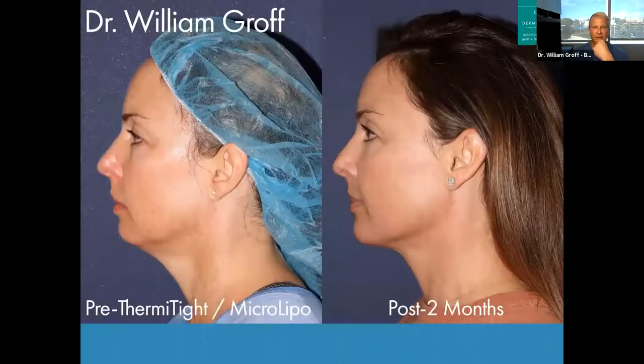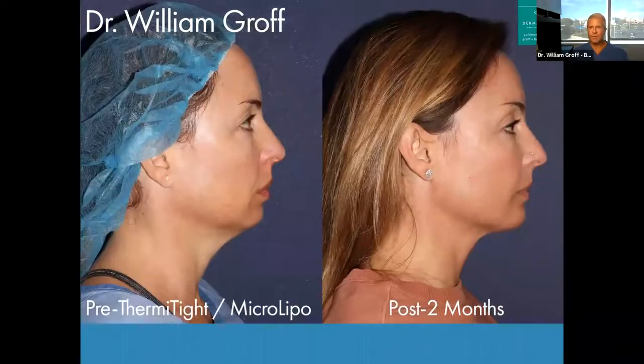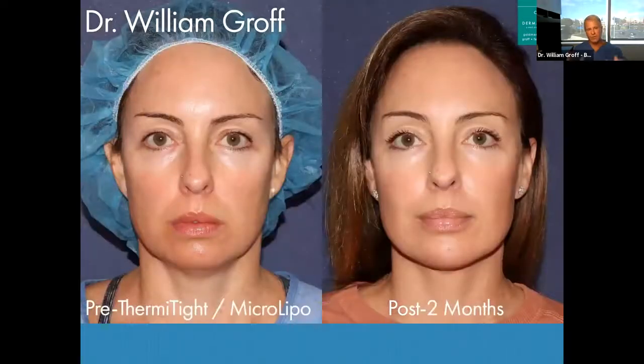Here's a patient in her 40s. Sometimes what we'll do — it's the minority of the time, but a great addition to the ThermiSculpt procedure — I put a little bit of filler in her chin. You can see how one syringe of Juvederm gave her that little bit of extra projection in her chin, which looks great. It helps extend the jawline. And then in combination with the ThermiType, she looks amazing. Even from the straight-on view, you can see how this little bit of fullness that you really pick up on Zoom or a selfie is gone.